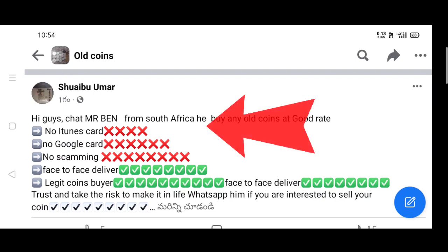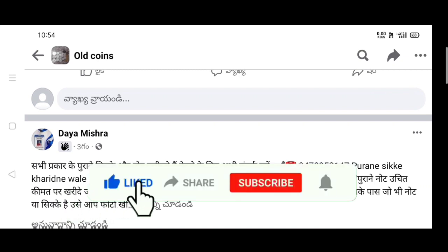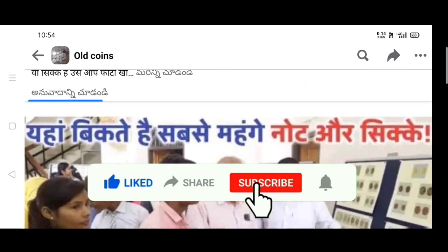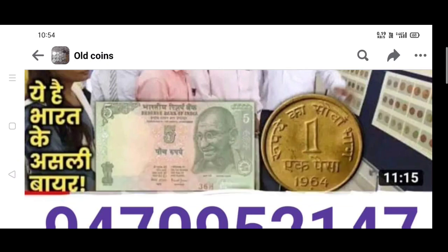This is an old coin exhibition. If you like this Facebook page, you will be able to contact the same page. For example, if you have a user, you will be able to find a one-rufi coin from 1964.